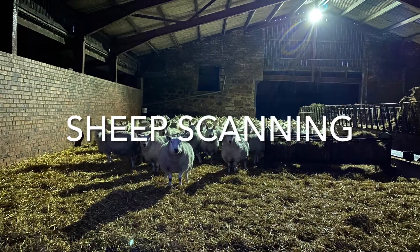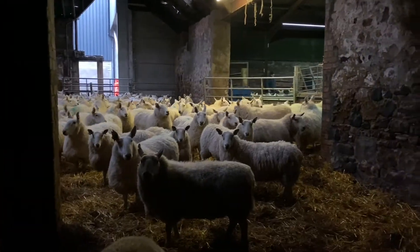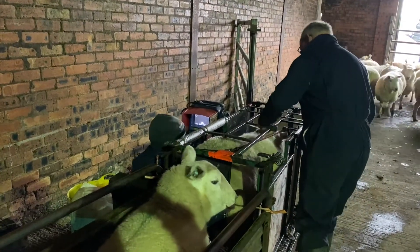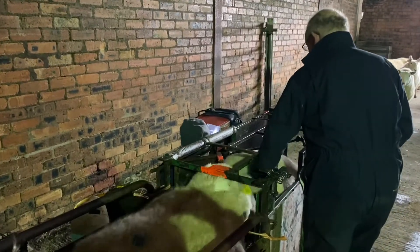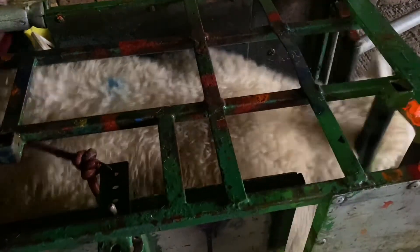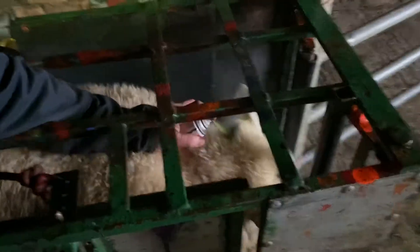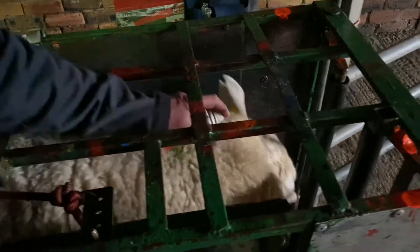The sheep have all been brought inside overnight so they're dry when the scanner comes in the morning.